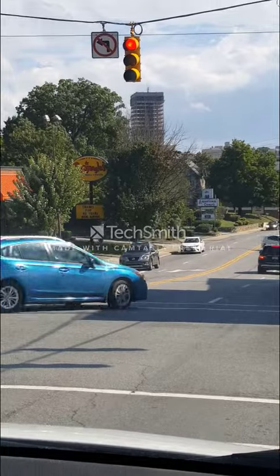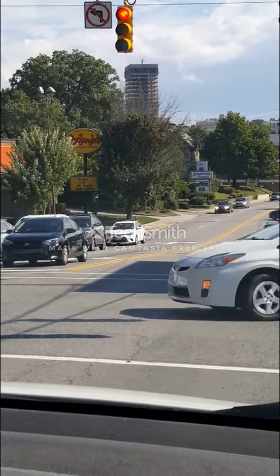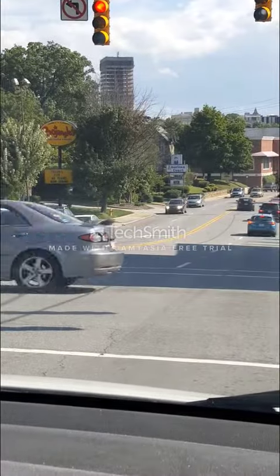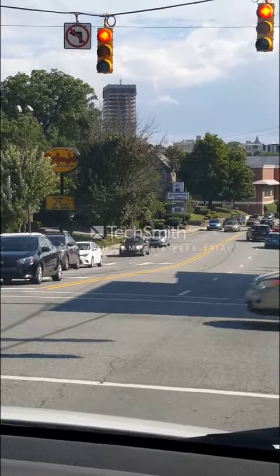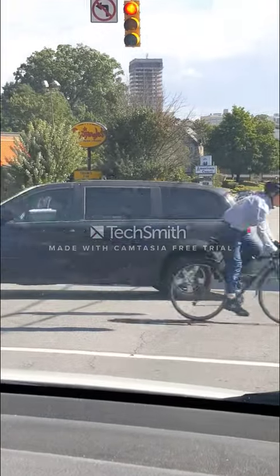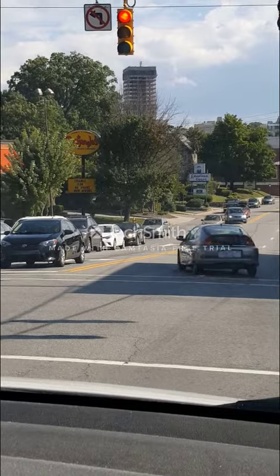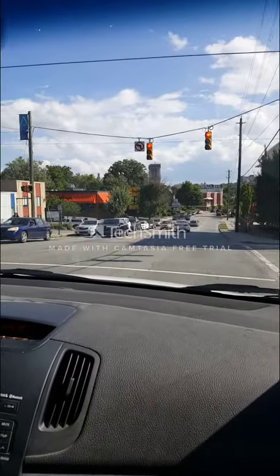We're not used to seeing it like that — it's part of our scenery in Asheville and we really miss it being enclosed. But if you're in Asheville in the next little bit you'll see this, and if not you might see it completed. Thanks for watching this video, bye!